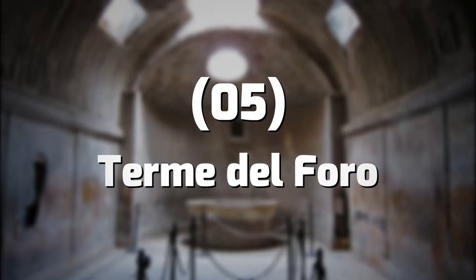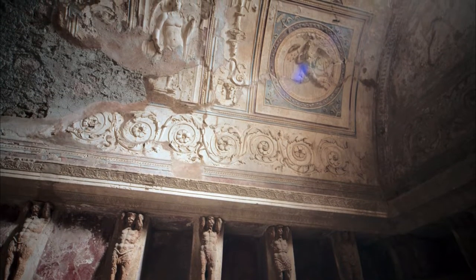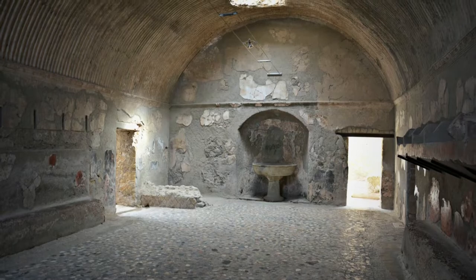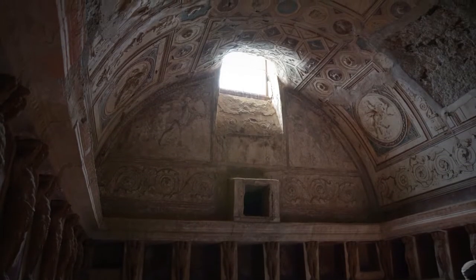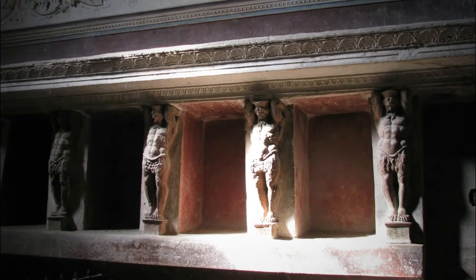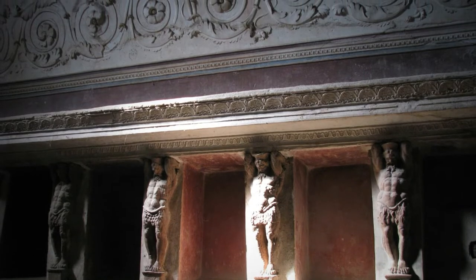Number 5: Terme del Foro. The spas of the Forum are a Roman spa complex capped by the eruptions of Mount Vesuvius, discovered after archaeological excavations in ancient Pompeii. The Forum spa was built in the first century before Christ after Pompeii was taken over by the Romans in 80 BC. The spas were then restored during the Giulio-Claudia age after the earthquake in 62 Anno Domini.